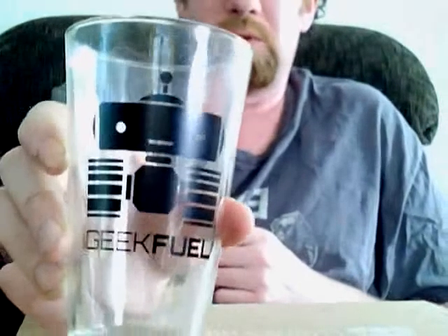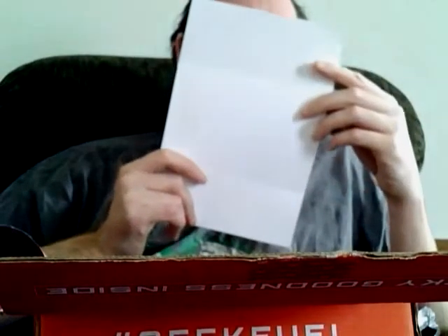Nice heavy glass — Geek Fuel. I think I heard the robot's name is Fuel or Fuelie. I'm not sure what the exact name for the robot is. Geek Fuel, if you would give us a heads up on that — maybe it was in one of the earlier crates. This looks pretty cool. Oh, nice — Haunted Forest, the wall.